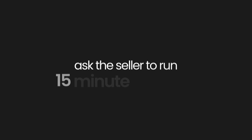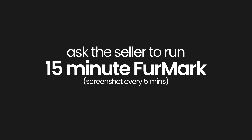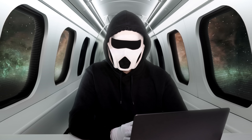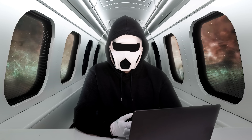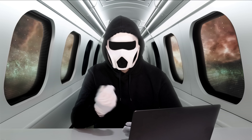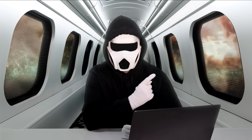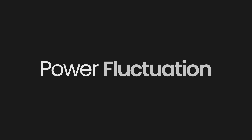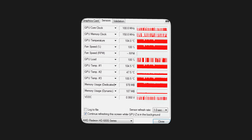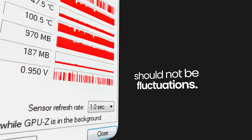Ask the seller to run a 15-minute FurMark test and request a screenshot every five minutes. This is exactly how you should request this because, unfortunately, there are too many unreputable sellers out there. Even if the listing description claims good performance, you must verify it yourself. Here's what to look for in the screenshots or video they send. First, Power Fluctuation: this reading helps you identify if there's an issue with the card's power delivery. There should not be any fluctuations in power values.